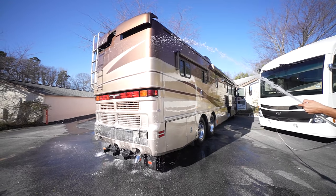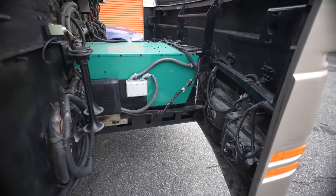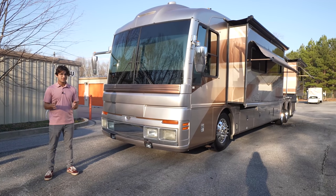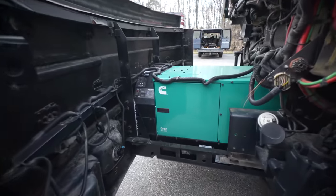I can attest — the dash AC blows ice cold. The 10,000-watt Onan quiet diesel is about a year and a half old, and that generator is on a fully hydraulic slide-out tray that gives you extremely good access to the entire face of the generator.